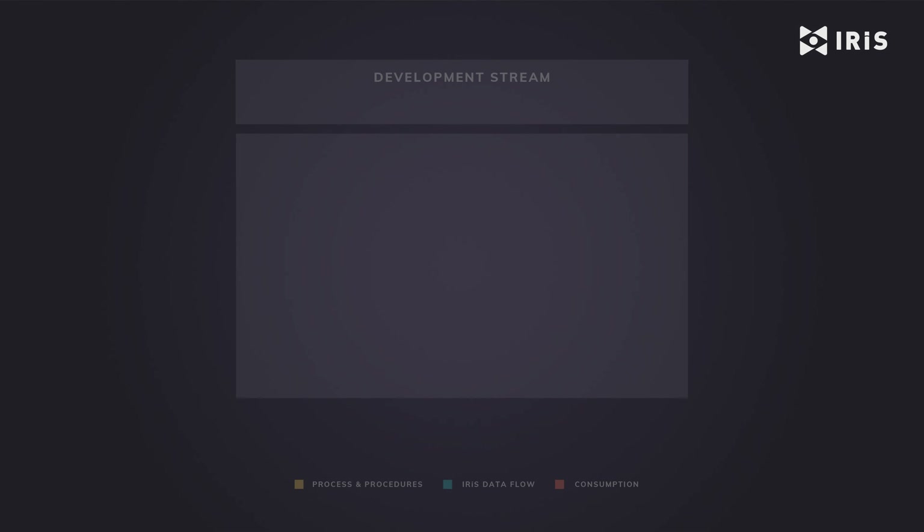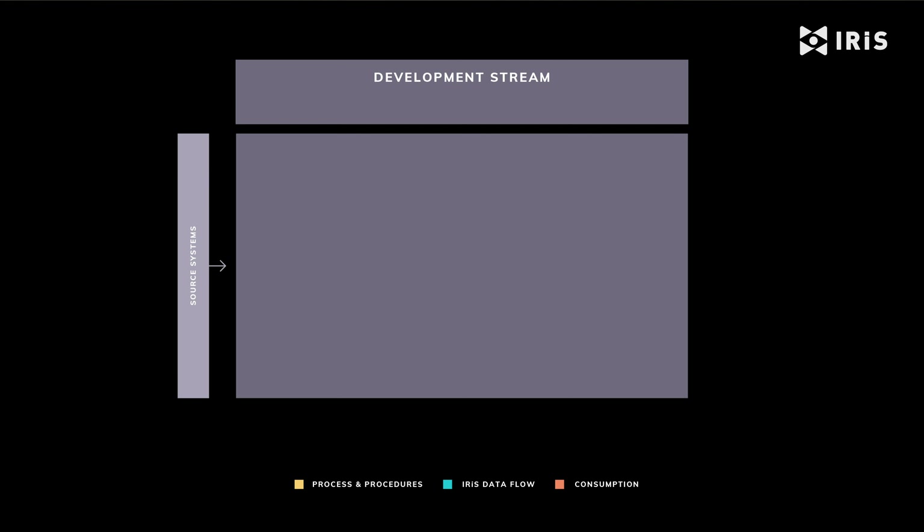The IRIS process starts with identifying the source data we want to add to our information hub. We have three standard modes for ingesting that data into the platform: CDC, event streams and batch flat file.